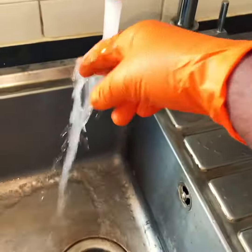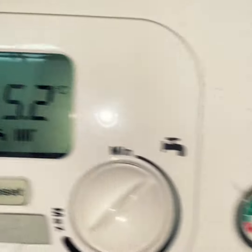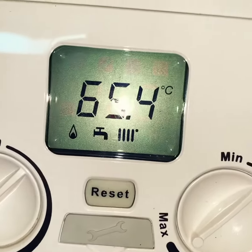Demand on, it's nice and hot. Temperature stable now — 65, 65.4.